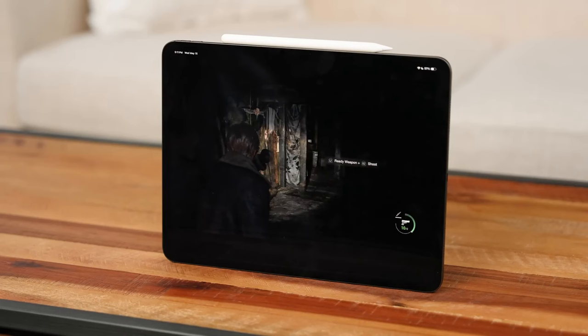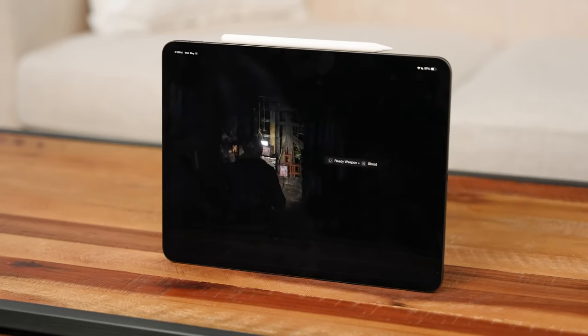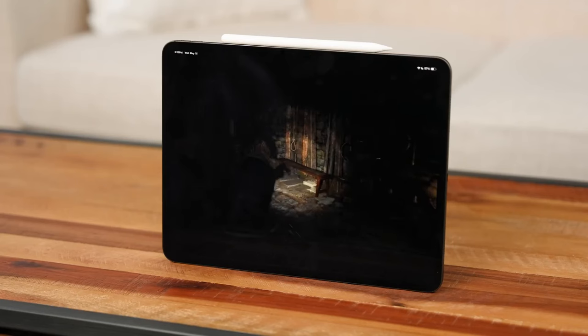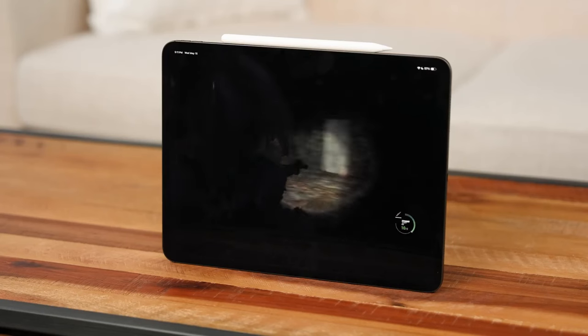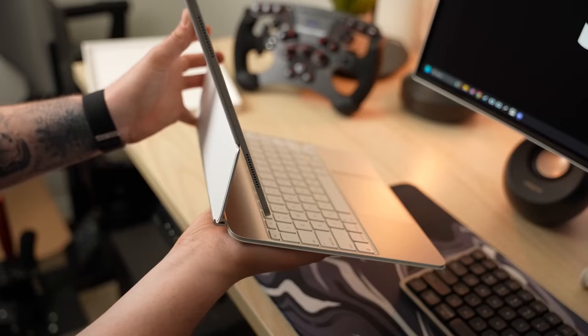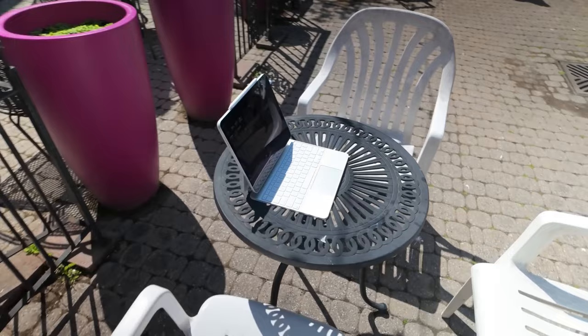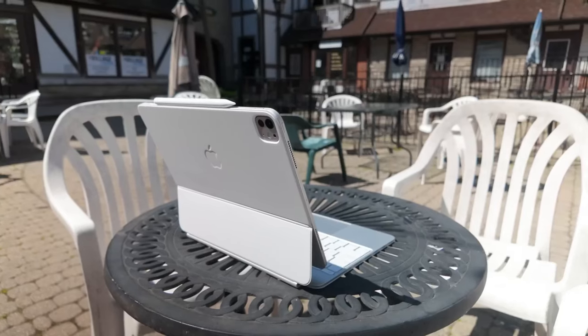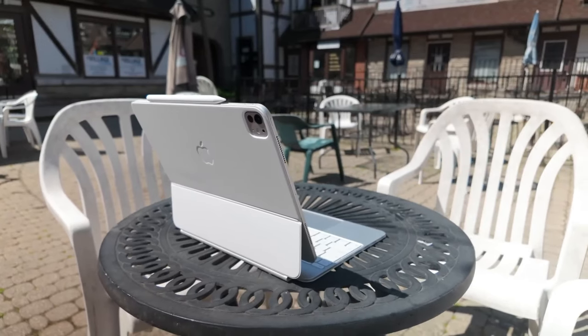Anybody can bend something that is thin, but having such a thin and lightweight design has made it possible to comfortably use this 13-inch model in your hand for a long time, even for gaming sessions. It is now fairly comfortable — still not as good as something small, but it is doable. I still appreciate the design and how it feels, and using it with the new Magic Keyboard is a great experience.